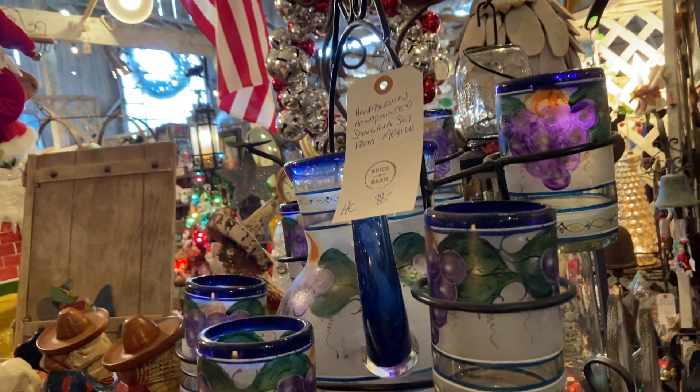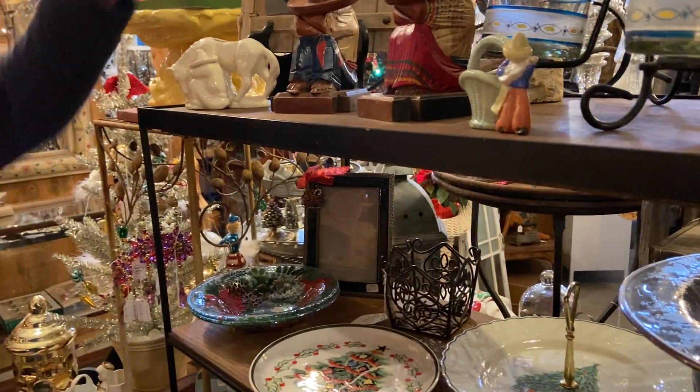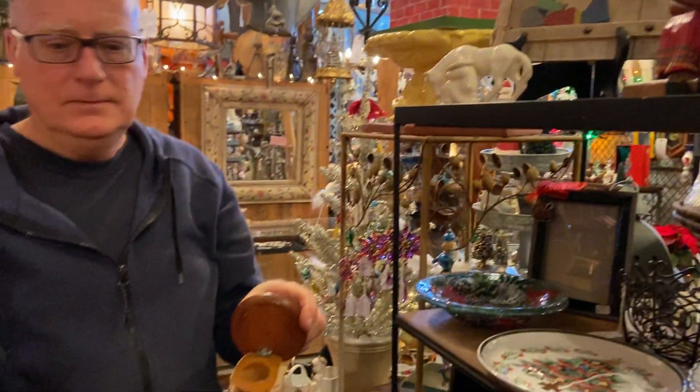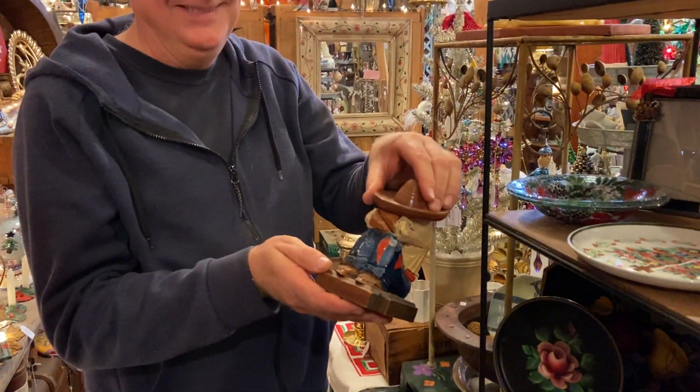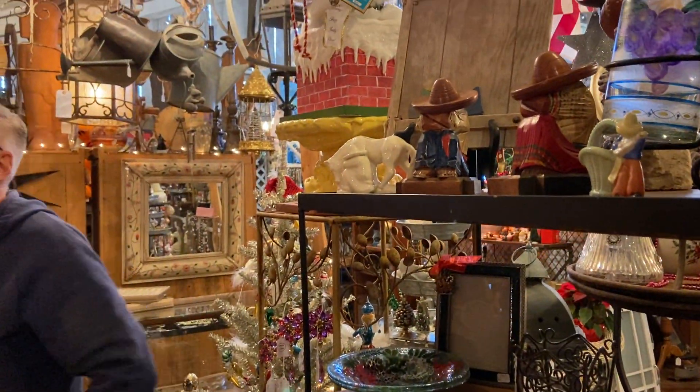Some little Mexican figurines — those are the sleeping Mexican. They are bookends and they also open up — they can be a candle holder. Or a stash box. Santa didn't hear that.